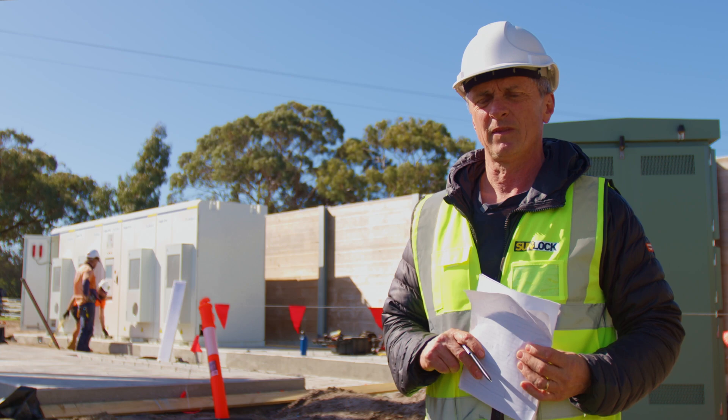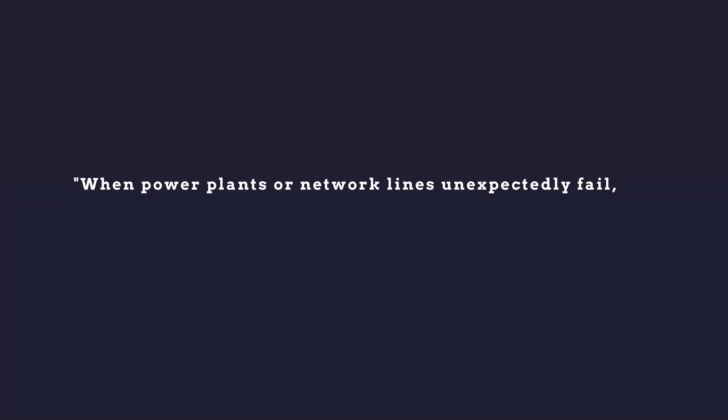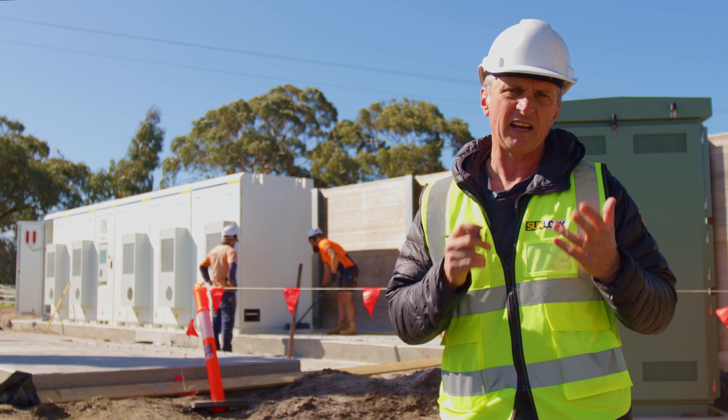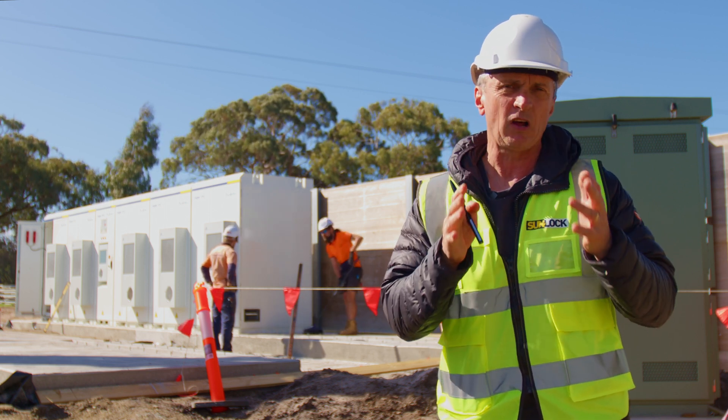So what are we talking about? What we're actually talking about is FCAS. At the end of the day, what these batteries actually do is stabilize the grid.